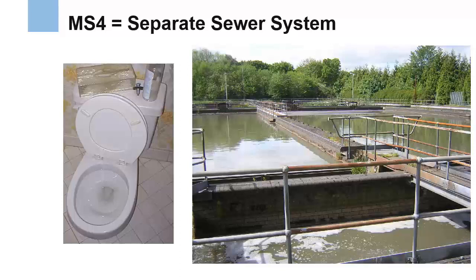It's called a separate system because it's not connected to the sanitary sewer system, which drains wastewater from inside a home to a sewage treatment facility or a private septic system. Some communities in Pennsylvania do have combined storm and sanitary sewers, but the areas served by these combined systems are not covered by the MS4 program.